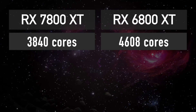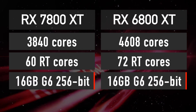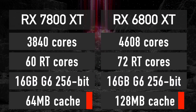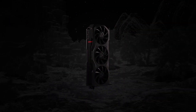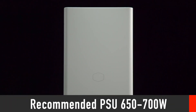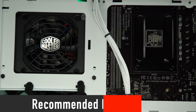The RX 7800 XT has the following specs: 3,840 shader cores, 60 ray tracing cores, 16GB of GDDR6 memory across a 256-bit bus, and 64MB of Infinity Cache. TDP will certainly be below 300W, which means the recommended power supply for this graphics card should be between 650 and 700W.